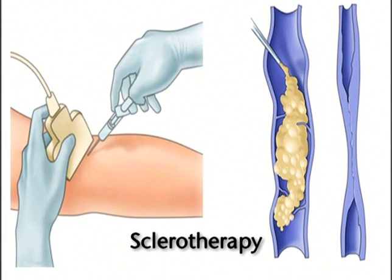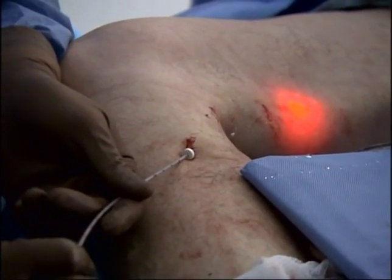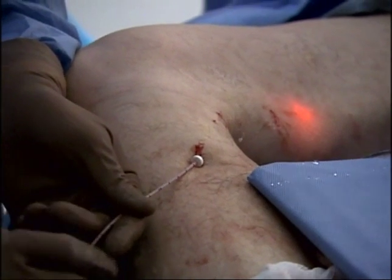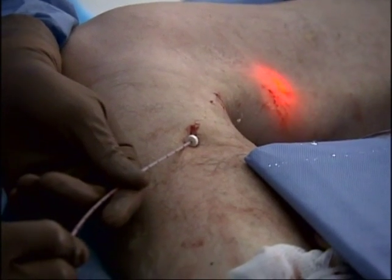The second treatment is sclerotherapy, and that involves injecting a medication that causes a chemical irritation to the vein, and then the vein closes. The third option, which is really the gold standard, is a technique called laser ablation. What that involves is delivering very intense heat to the inside of the vein. When you give that intense heat, the vein closes and the varicose veins will disappear.